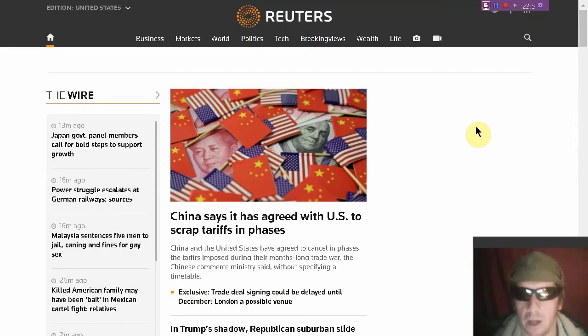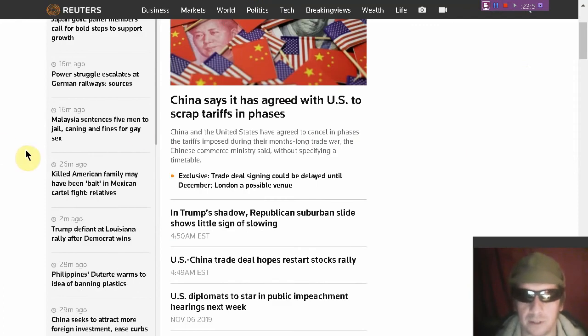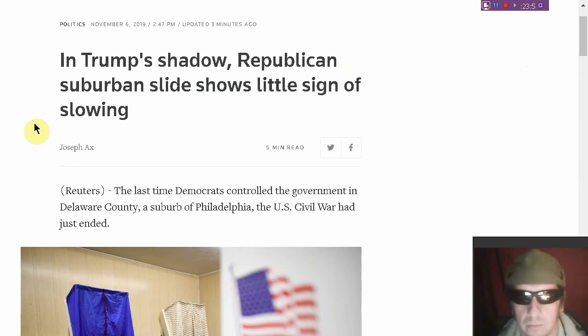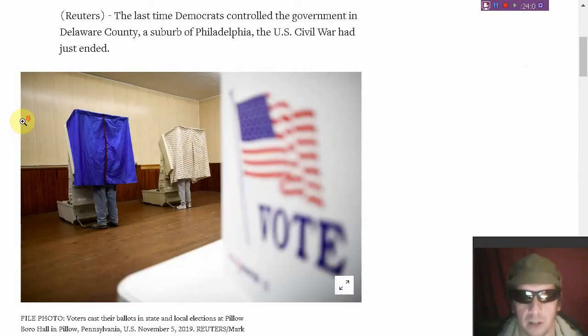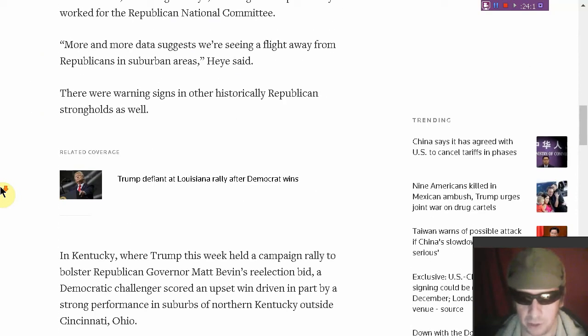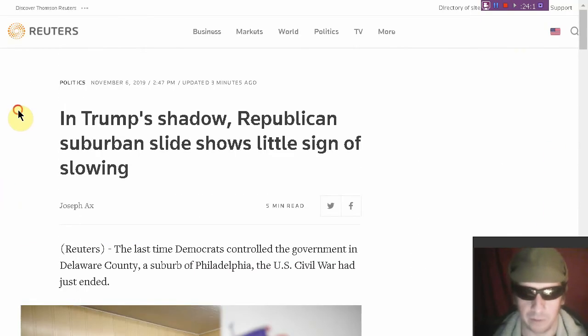Were you aware that Democrats completely ran over Republicans in the most recent election? The Republican suburban slide shows little sign of slowing. Here in Pennsylvania, all four seats that were up were won by Democrats, and at least two Republicans were thrown out of office. There were also lots of complaints out of Virginia. Links to the Reuters article below the video.